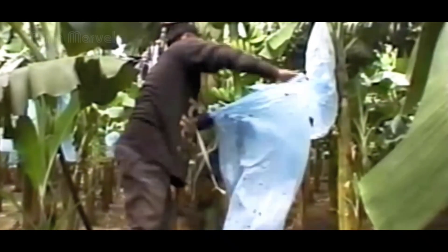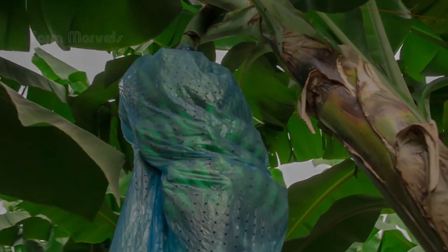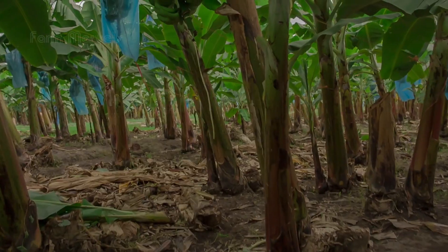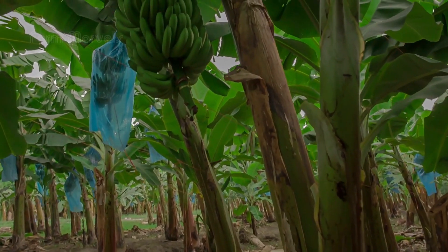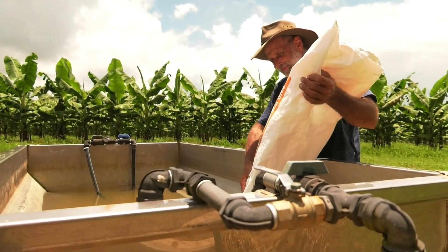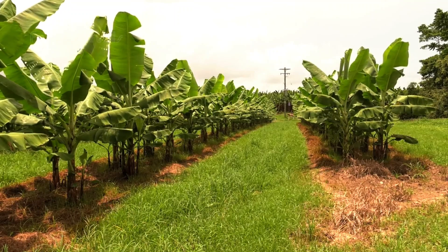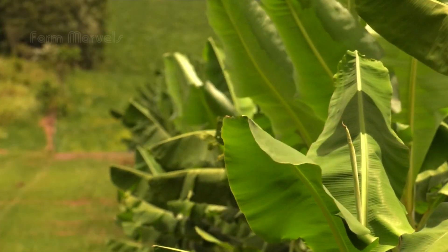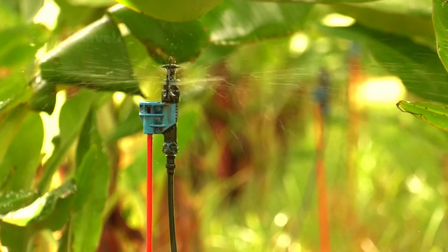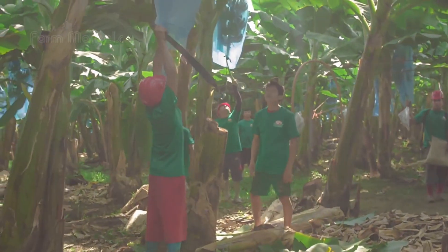Did you know banana plants need a careful wrapping process to protect them from pests? Farmers in Africa use biodegradable wraps to safeguard the fruit, keeping them pesticide-free without sacrificing quality. This part of the process shows a deep respect for both tradition and modern environmental concerns. What's most remarkable about this stage is the synergy between old and new methods — farmers using their generational wisdom about the land combined with 21st century technology.